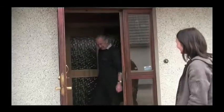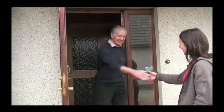Morning Donny, how are you? Yeah, we're good. You've got a good day for it then. So Donny, why did you decide to go for the wood pellet boiler?